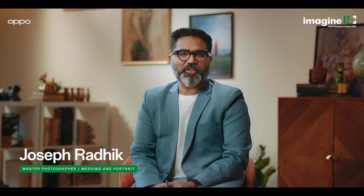Hi, I'm Joseph Radik, a wedding and portrait photographer. For me, photography is a process of stitching narratives together to tell a cohesive tale through images. I'm going to break down for you how we can collate photographs to create a collection of snapshots.